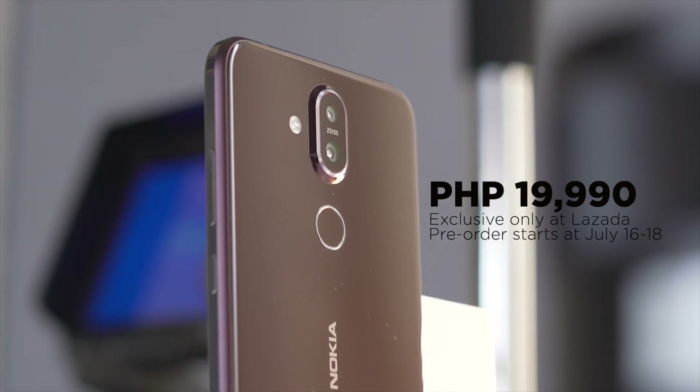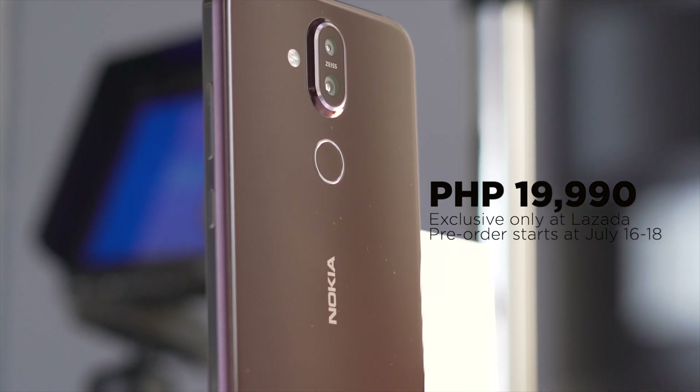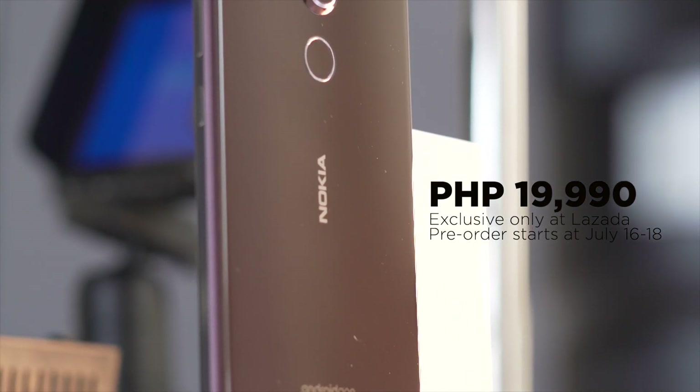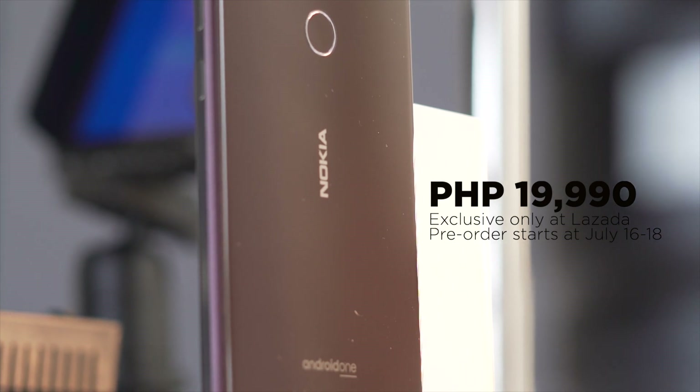The Nokia 8.1 is priced at just under 20,000 pesos and will be exclusively available at Lazada. Pre-orders start from July 16 to July 18. So what did you guys think of this quick hands-on of the Nokia 8.1?